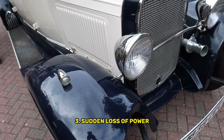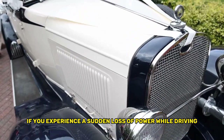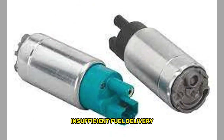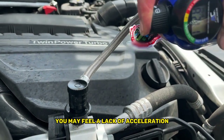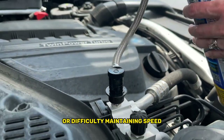Third, sudden loss of power: if you experience a sudden loss of power while driving, it could be due to a fuel pump that's unable to maintain adequate fuel pressure. Insufficient fuel delivery can lead to a noticeable loss of power and decreased engine performance. You may feel a lack of acceleration, reduced responsiveness, or difficulty maintaining speed.